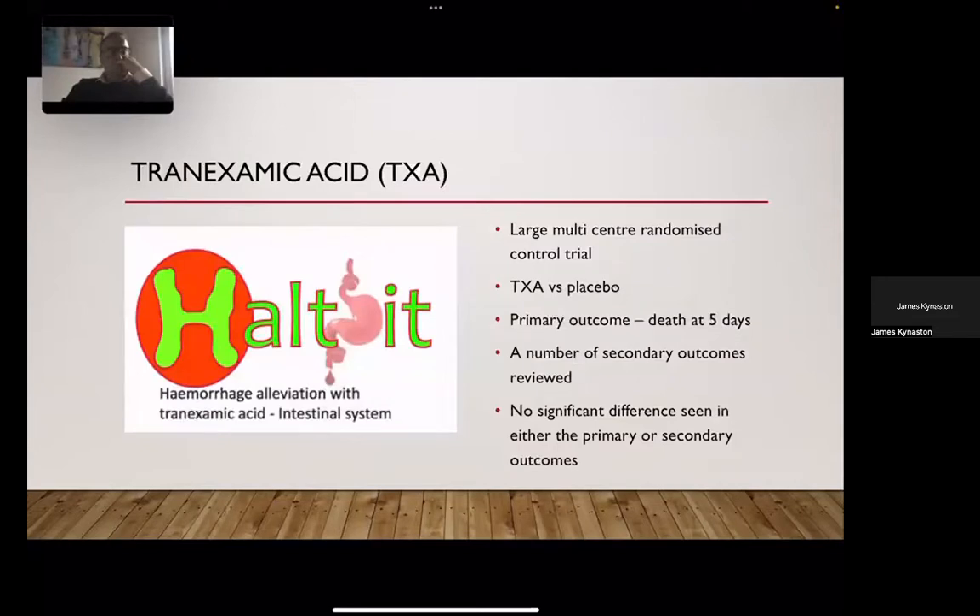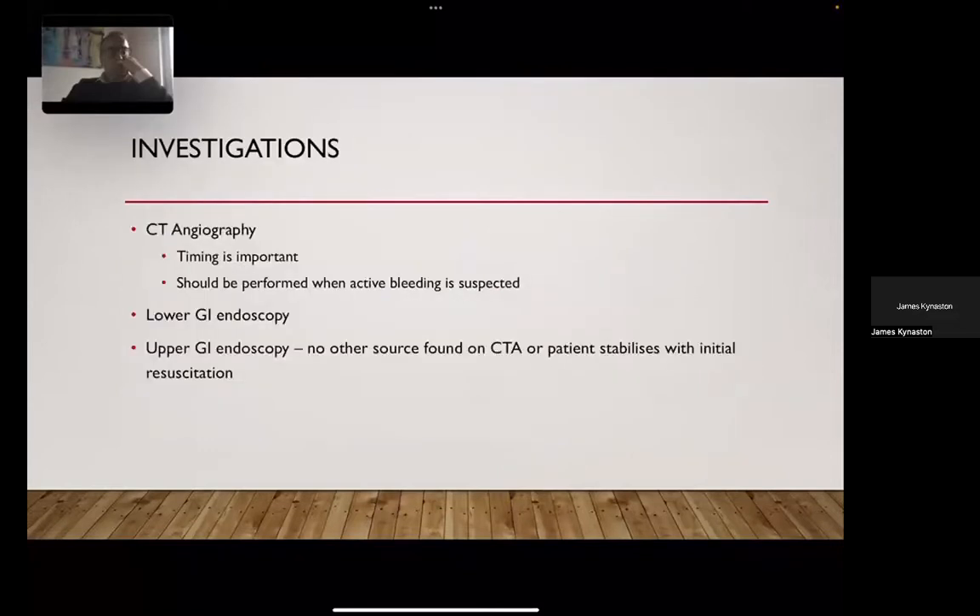Tranexamic acid is a useful topic to discuss. The large multi-center randomized controlled HALTED trial put TXA versus placebo and showed no significant difference in the primary outcome of death at five days or any secondary outcomes. The only significant finding was an increase in VTE. Therefore, tranexamic acid cannot be recommended in lower GI bleeding.